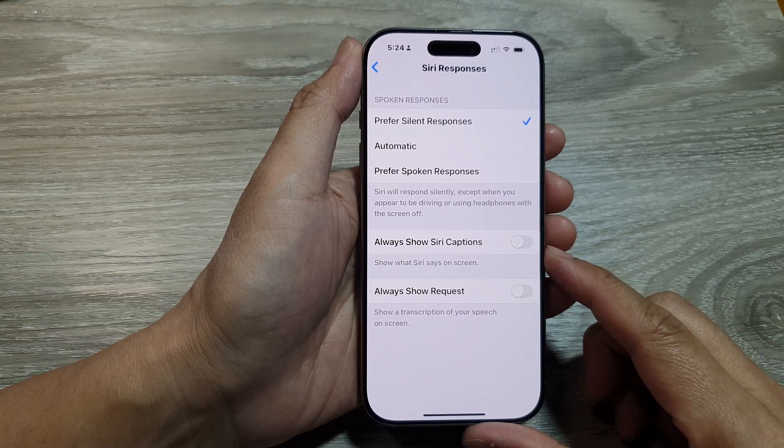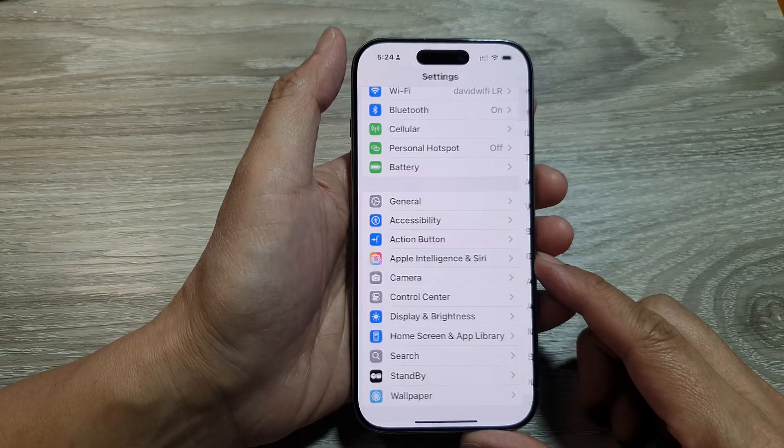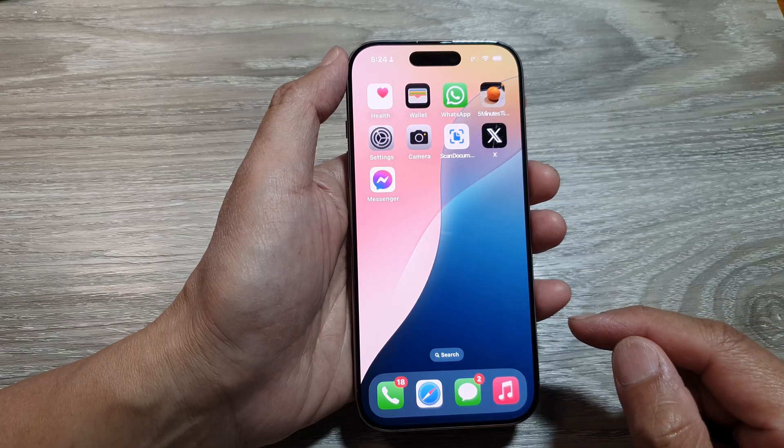How to fix cannot hear Siri speak on the iPhone running iOS 18. Let's go back to your home screen by swiping up at the bottom of the screen.